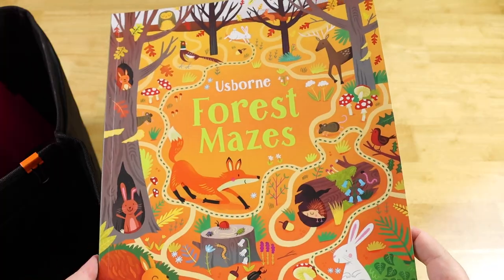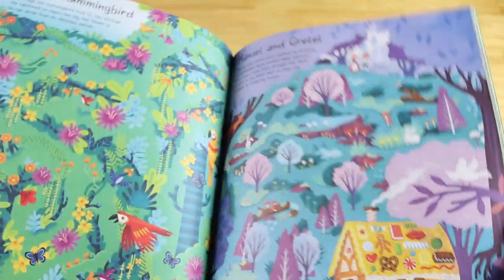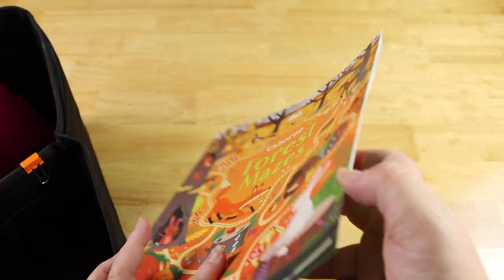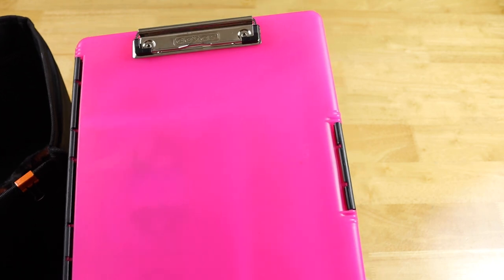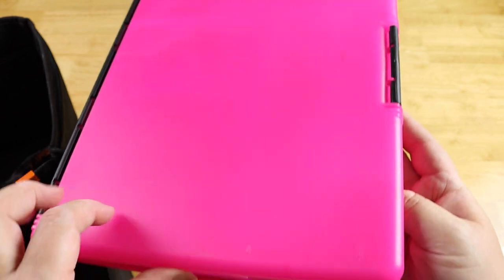From Usborne, I also have the Forest Mazes Book — she really likes these mazes, they're beautiful, colorful, and fun, and it's really big so it kind of takes up your whole lap. Then I have her pink clipboard, which we love. We've had it for as long as we've had the organizer — at least over a year. It stores stuff inside but it's not too big so it fits in her lap nicely.